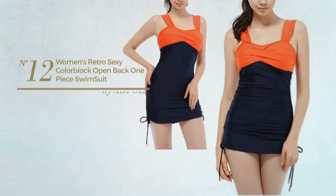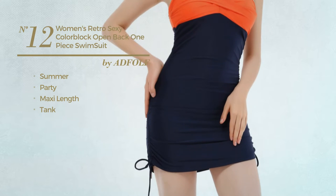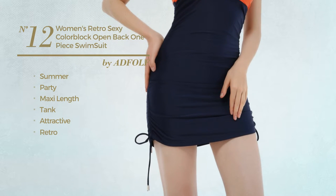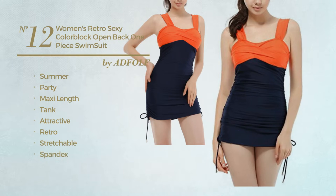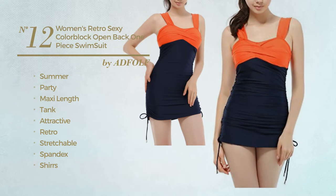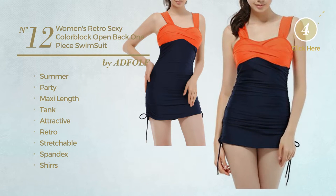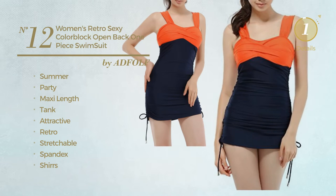Number twelve: a summer party maxi length tank swimsuit featuring a retro inspired look, crafted from stretchable spandex, styled with shirts. This swimsuit includes adjustable spaghetti strap, open back, side shirring, attached brief, and tie. Available in two colors.